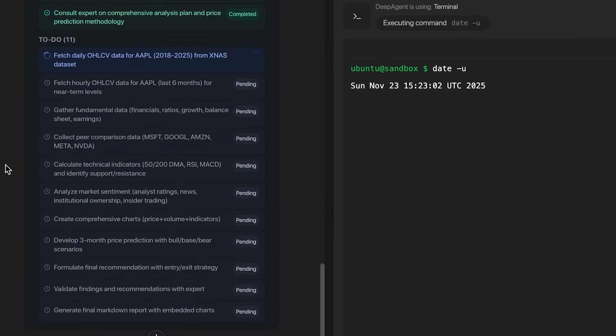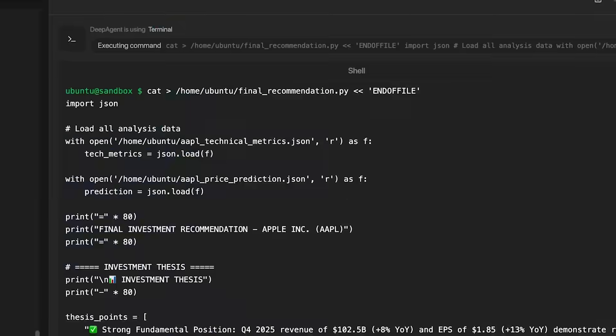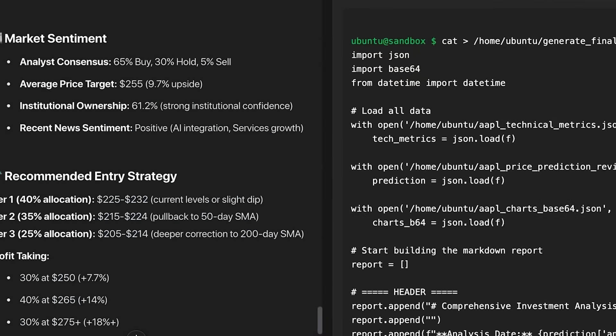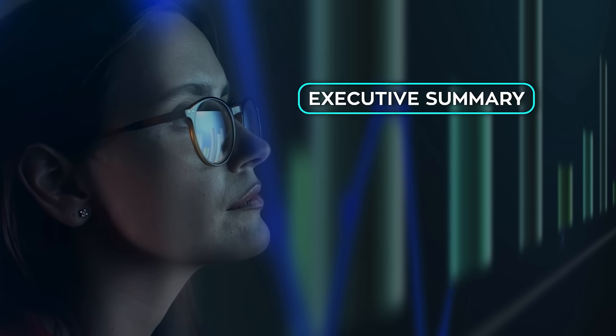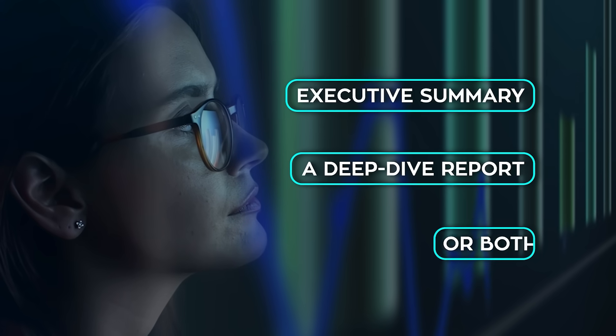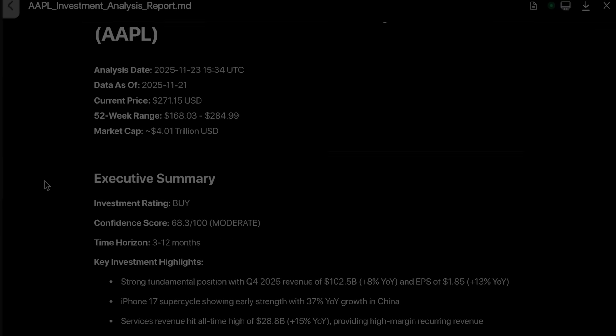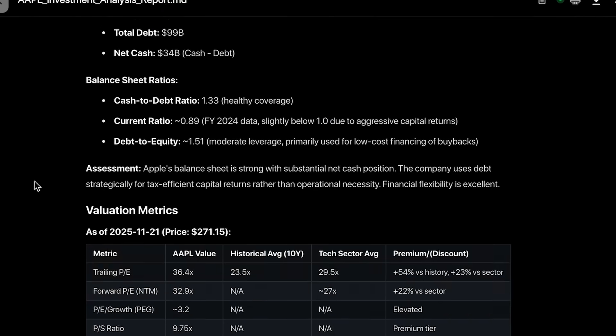After that, the agent asks a second round of practical questions. It confirms the report format, the depth of analysis, and whether you want any specific screening constraints. You can pick an executive summary, a deep dive report, or both. You can keep screening wide open or narrow it down with constraints. Once these details are locked in, the system has enough structure to start building a complete research report.